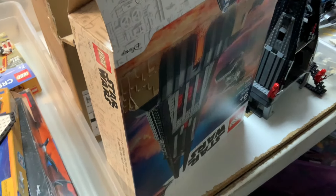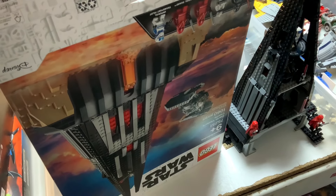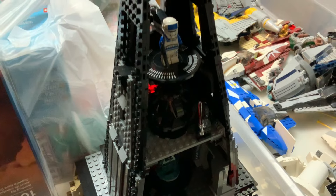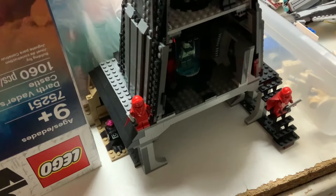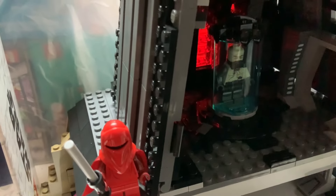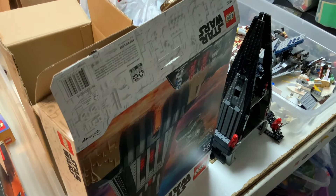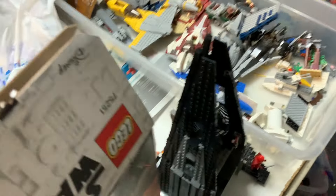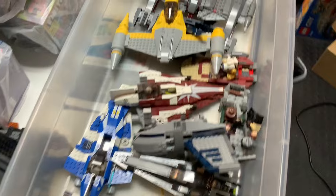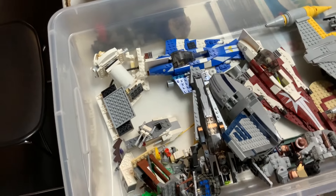We've got Darth Vader's Castle on Mustafar, and this one actually has the figures — some of which are only found in this set. Darth Vader himself is in there, chilling in his Bacta tank. That's when we might end up inventorying it. I should probably discuss with Angie what the plan is for all these sets so we know their eventual destination.